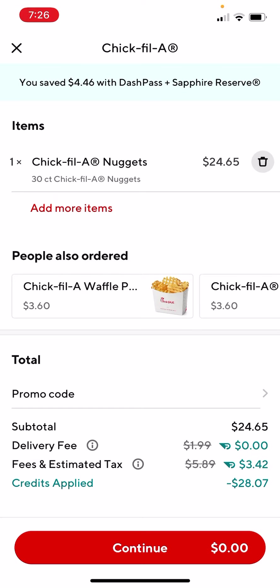Yes, you literally see that. I am literally getting 30-piece chicken nuggets for absolutely nothing, $0. And you can see it's saying there's credit applied.